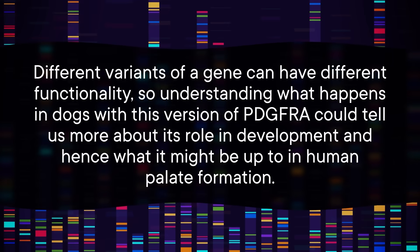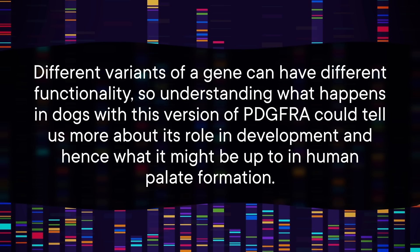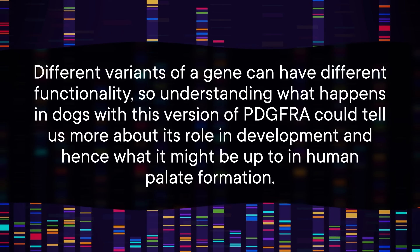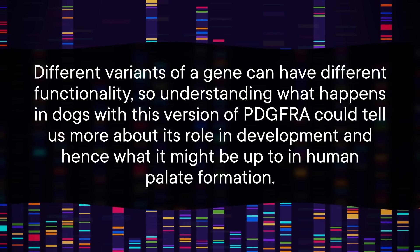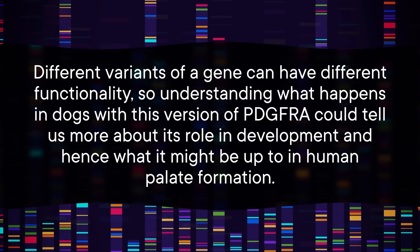PDGFRA's job is important, so you'd need some of the normal version of the protein to make it through development, but having one mutated form was sufficient to fork those noses. Different variants of a gene can have different functionality, so understanding what happens in dogs with this version of PDGFRA could tell us more about its role in development, and hence what it might be up to in human palate formation.